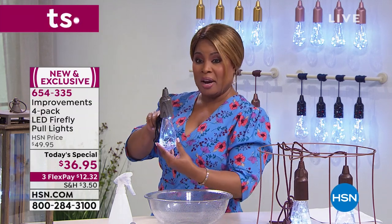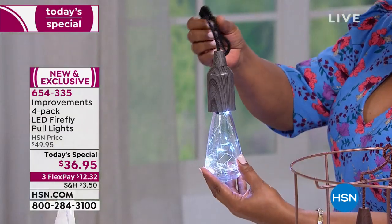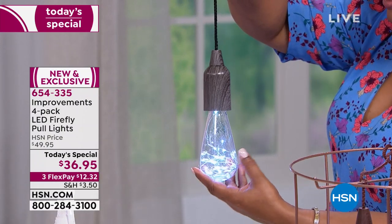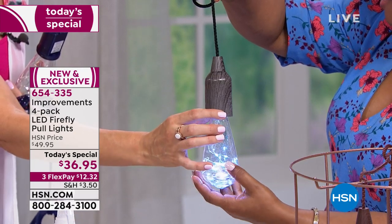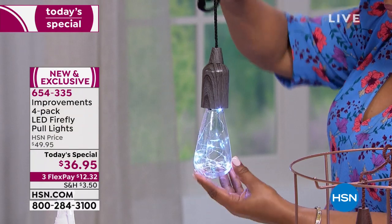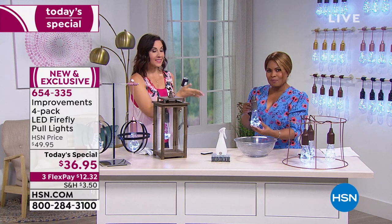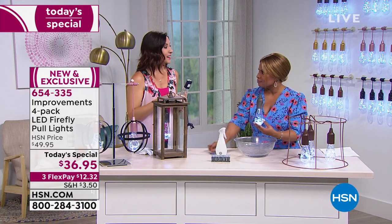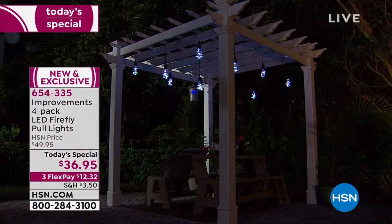If you'd like to buy the gray wood grain — holding it here in my hand — it looks like it was carved out of one piece of wood. It's absolutely stunning and always a customer favorite from day one. We haven't had pull lights on for a long time, and we haven't had this configuration, which is exclusive to HSN, ever. So you're getting them brighter, bigger, better than ever.